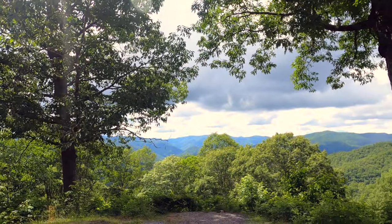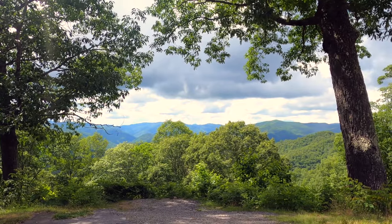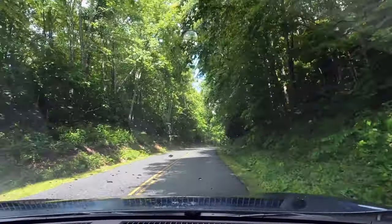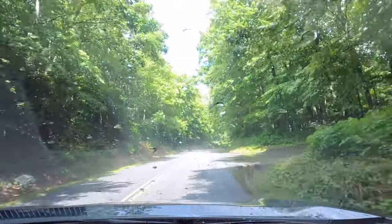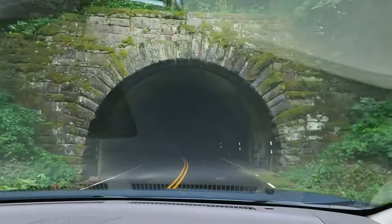We are driving the Blue Ridge Parkway and there are some beautiful views along the way. Apparently it must have just rained here — you can see the water dripping off the trees and there's steam rising off the pavement. Another tunnel! The Big Witch Tunnel.